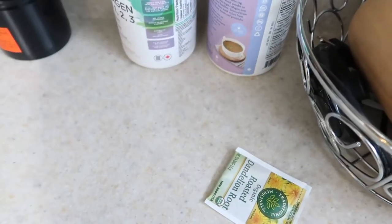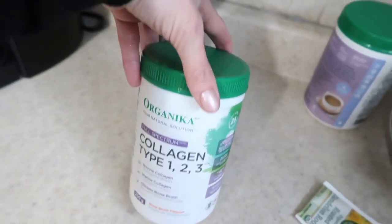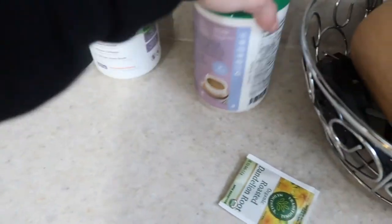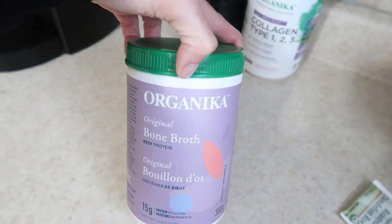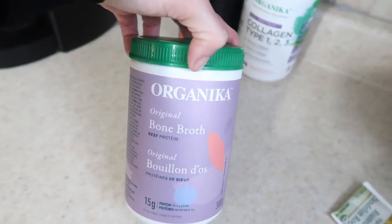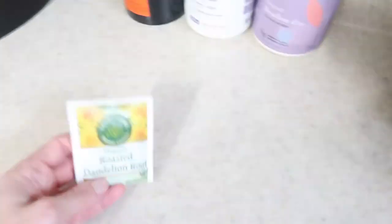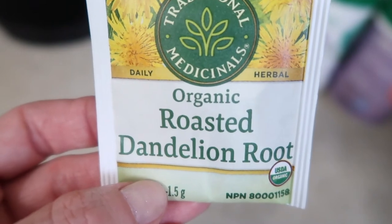These are my beverages of choice. Normally I put collagen in my coffee, but I had that in the pancake recipe, so I won't be having that today. I love having bone broth — this stuff is seriously good for your gut, as I am on a gut cleanse overhaul right now. Also, organic roasted dandelion root tea is excellent for helping to support your liver and detox your body.